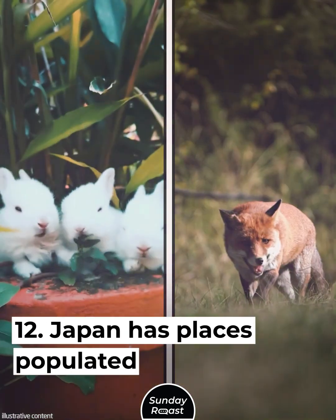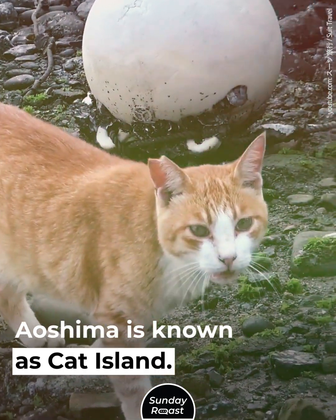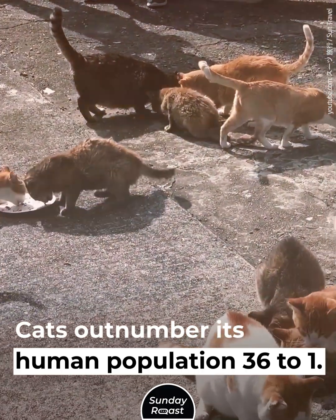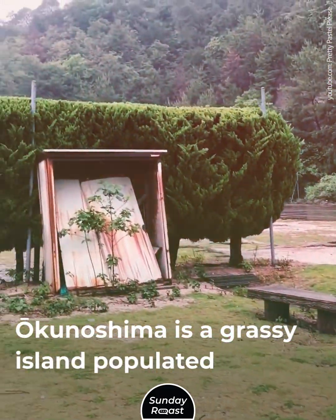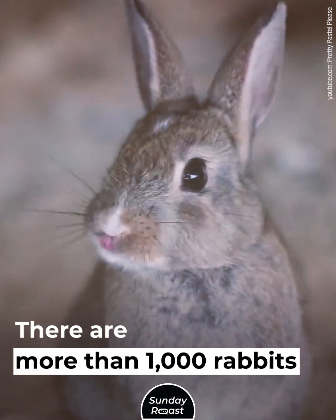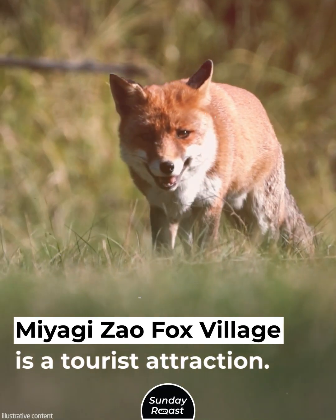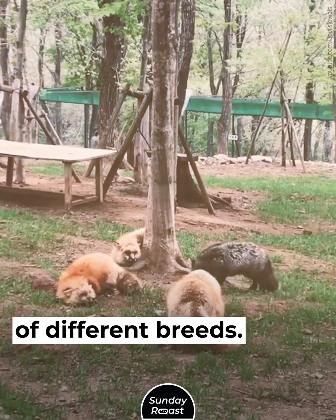Japan has places populated by cats, rabbits, and foxes. Aoshima is known as Cat Island, where cats outnumber the human population 36 to 1. Okunoshima is a grassy island populated by European rabbits — no one knows where they came from, but there are more than 1,000 rabbits there. Miyagi-Zao Fox Village is a tourist attraction populated by 100 foxes of different breeds.